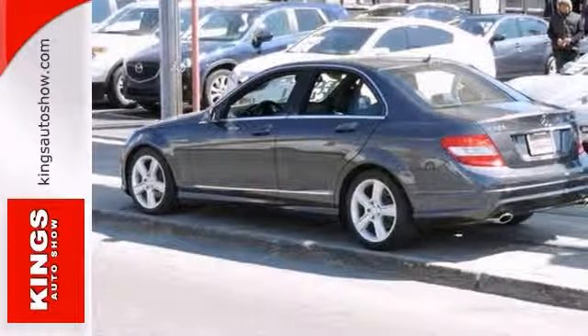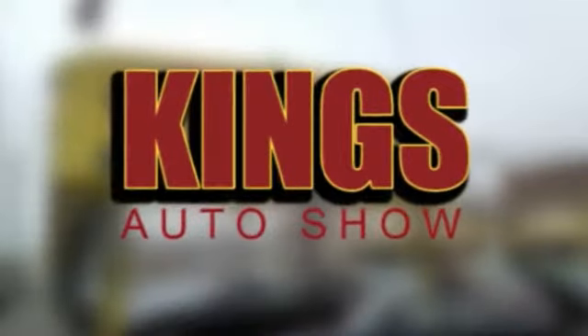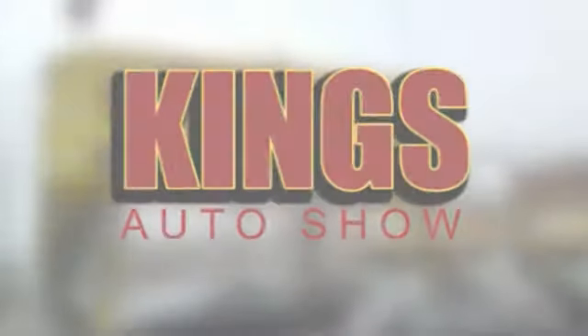Stop in. Take your test drive today. Discover King's Auto Show today. We're exceeding expectations from test drive to delivery. We're conveniently located at 5815 Church Avenue in Brooklyn, New York.